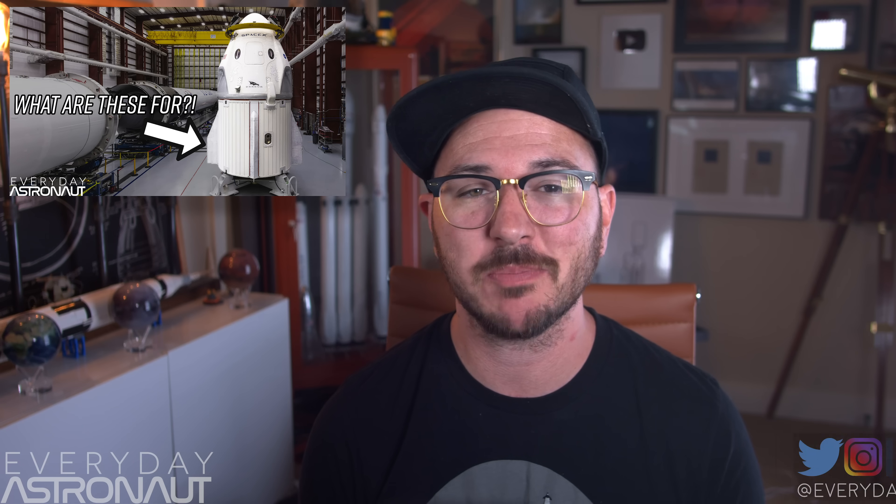I've talked about abort systems quite a bit in the past. I have a video explaining why SpaceX's Crew Dragon capsule has fins on the trunk, which help keep it pointy end up and flamey end down in the event of an abort, and another video about why the Gemini capsule went with an ejection seat instead of a launch abort tower. For a short rundown on mechanical abort systems, here's a brief overview.